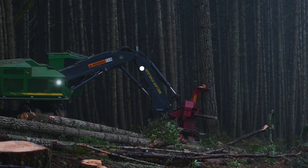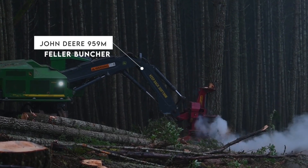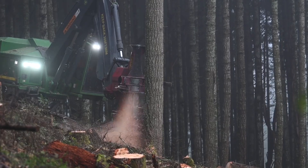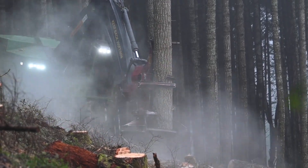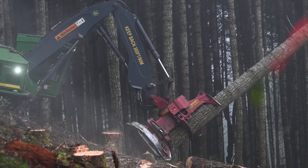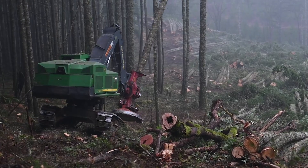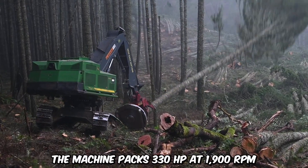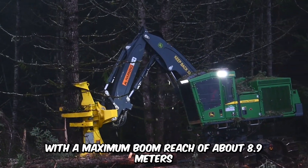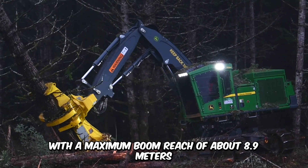Looking to cut costs while bringing down timber? The John Deere 959M Feller Buncher is the perfect machine. It's compact, moves on tracks, and spins on its axis. The robust boom comes with thick plates, larger pins, and bushings to bolster durability. The machine packs 330 horsepower at 1,900 RPM with a maximum boom reach of about 8.9 meters.